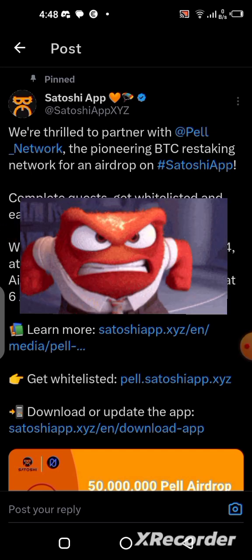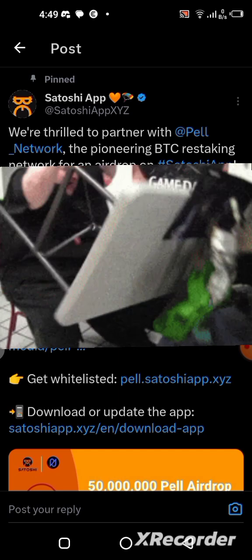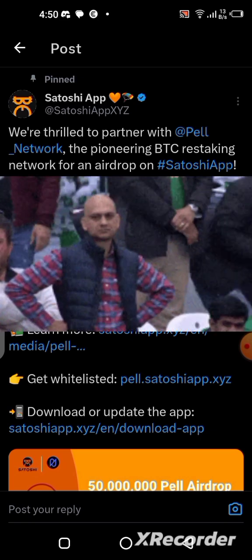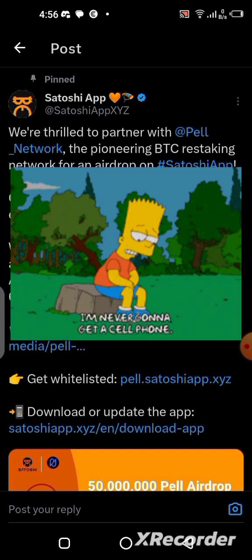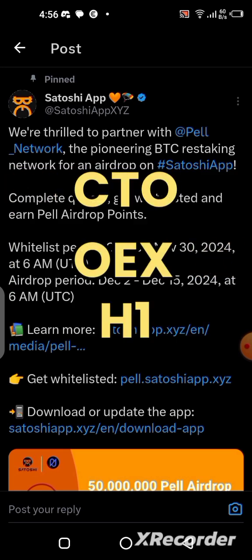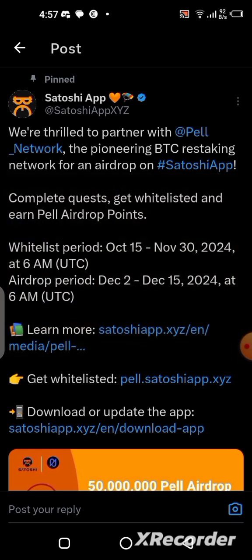A lot of people in the community are currently not happy with this application. Some said they will never use it again, while others have already deleted it from their phones. I understand them perfectly because all the projects that launched previously on the Satoshi application didn't work out well — some got cooked halfway, some got burnt. I'm talking about projects like the CTO, the OEX, and currently Havon1, which is in the test phase right now.